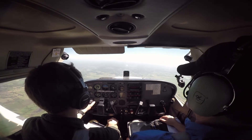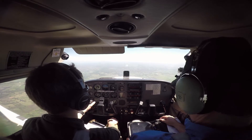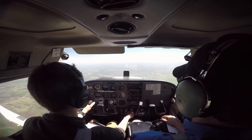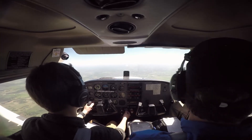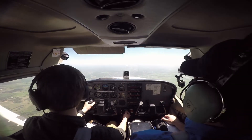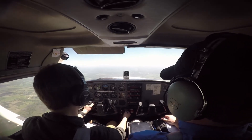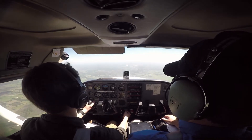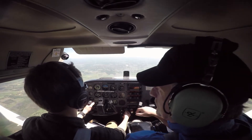Slow flight clean — what's this? Keeping this heading, slow flight clean. Make sure flaps are up. Then it's a clearing turn so we're clear.